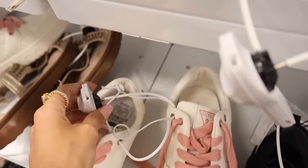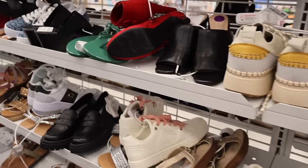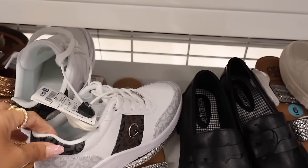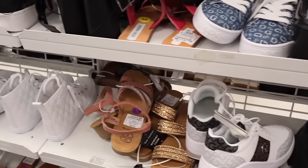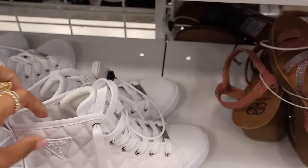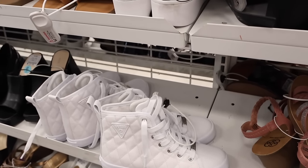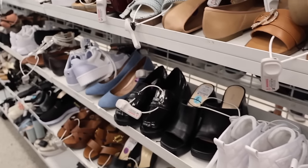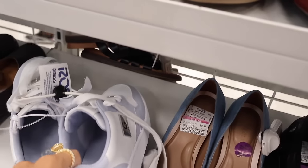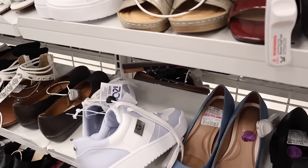The Guess casual shoes — dark gray, light gray, and brown for only thirty-five. The high-top Guess ones are very trendy for thirty-three and they feel amazing with memory foam. There are quite a few in size six and a half. All the way over here they have more Guess casual shoes in a lilac blue color — so beautiful — for thirty dollars.